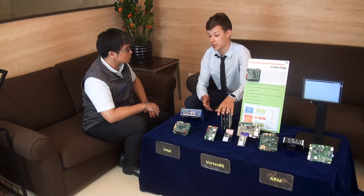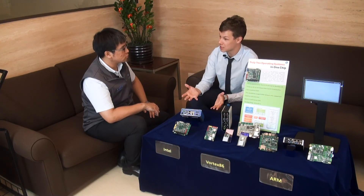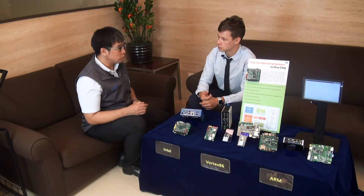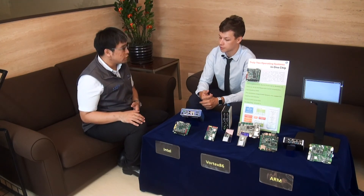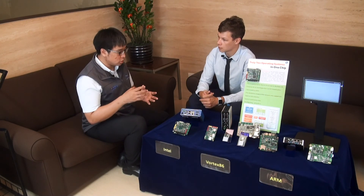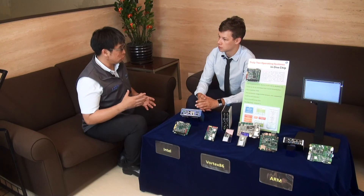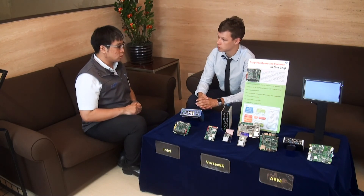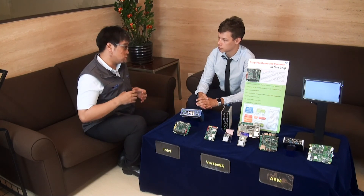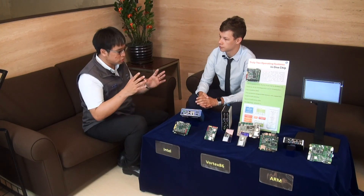Besides standard products, iCob is also focused on customized products to penetrate vertical markets. We always encourage customers to involve us in their design through our customization service. For example, we designed a special product for a customer in the transportation application, with specific isolated GPIO IO and the required certifications for that sector. Customers share information with us and we improve ourselves to design the right product. Customer service is a must for us when designing any kind of product.